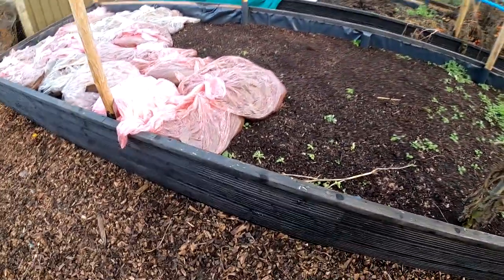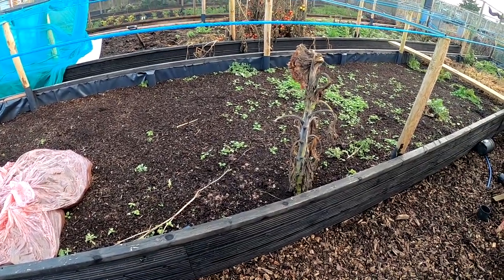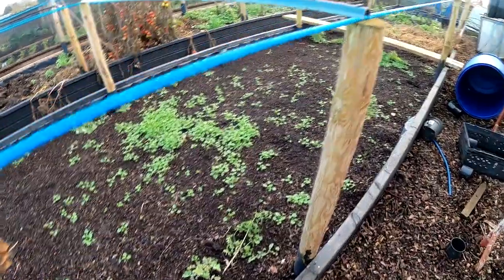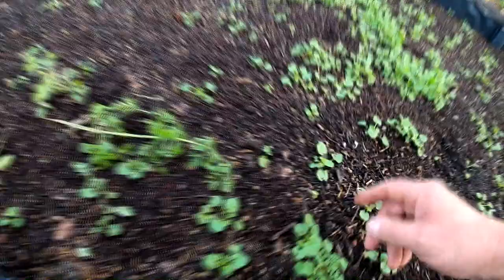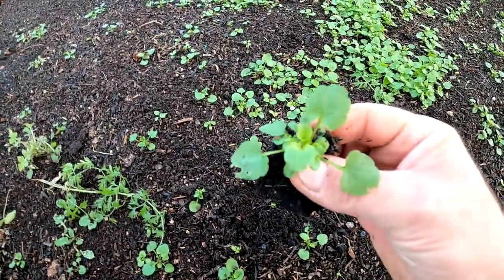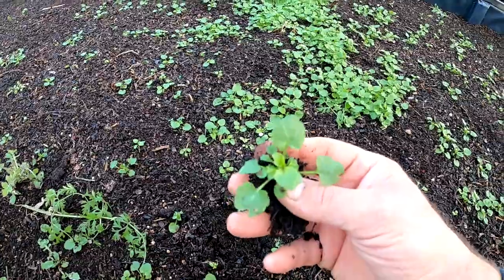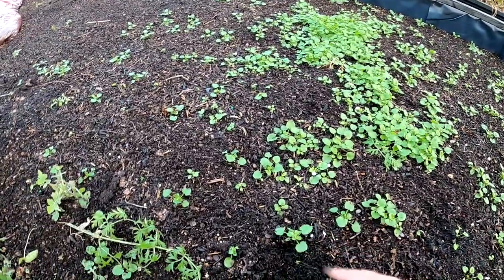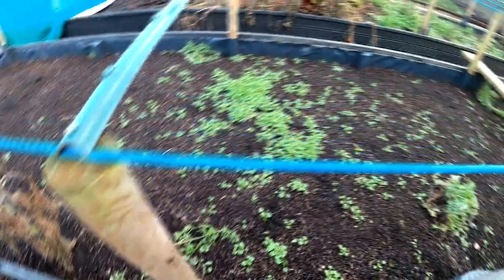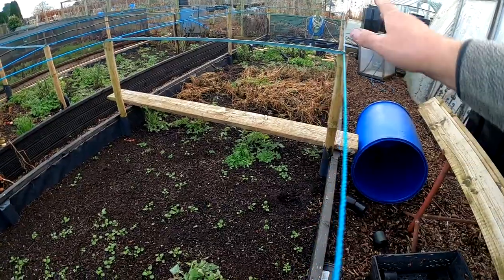These are my raised beds. I won't call them no-dig beds because I probably do scrat about on them a bit — when I put the muck in I try and turn it in a little. Look at all these — have you tried to grow pansies or violas? These are like field violas with really miniature flowers. Look, thousands of plants in there — I've pulled a lot up already and that's just off one plant. I was thinking of putting some in a hanging basket.